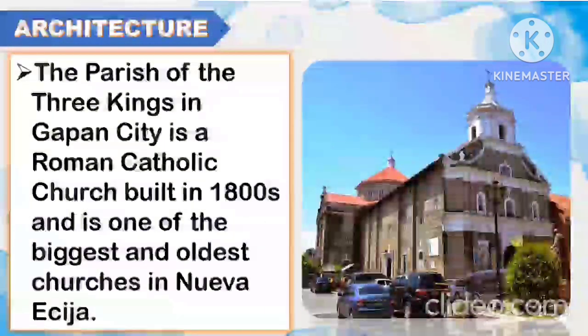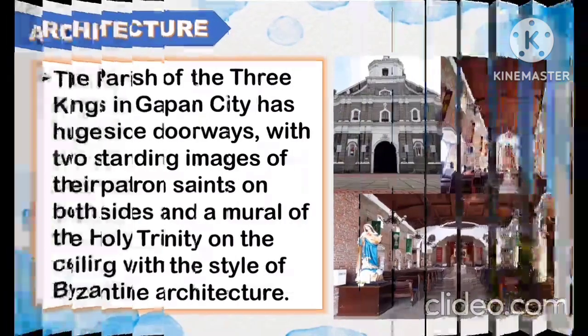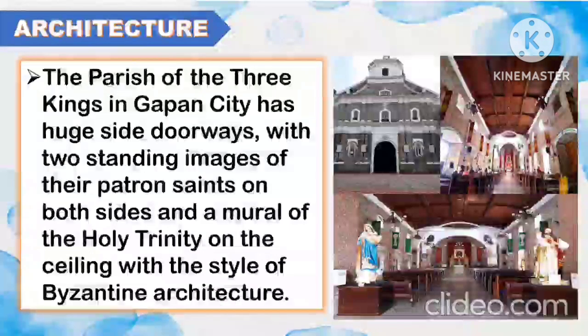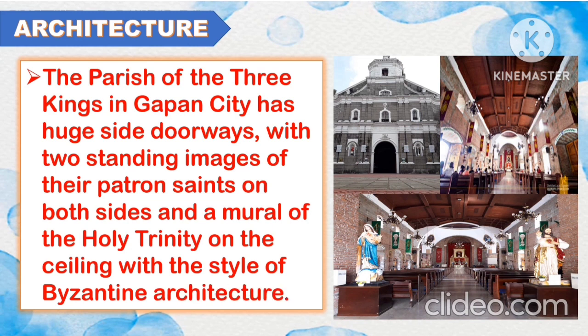Another famous architecture in Luzon is the Parish of the Three Kings. The Parish of the Three Kings in Gapan City is a Roman Catholic church built in the 1800s and is one of the biggest and oldest churches in Nueva Ecija. It has huge side doorways with two standing images of their patron saints on both sides and a mural of the Holy Trinity on the ceiling with the style of Byzantine architecture.